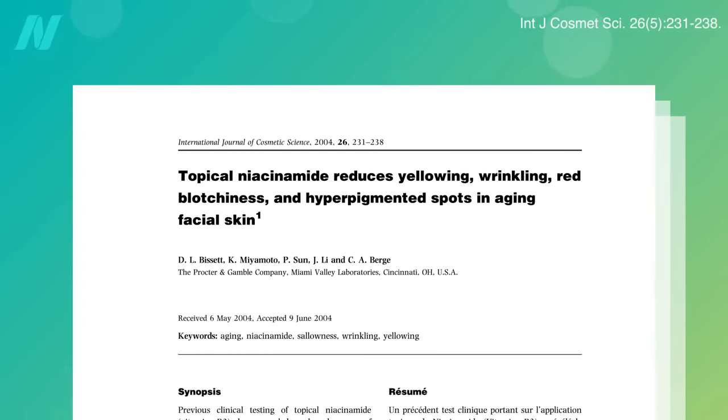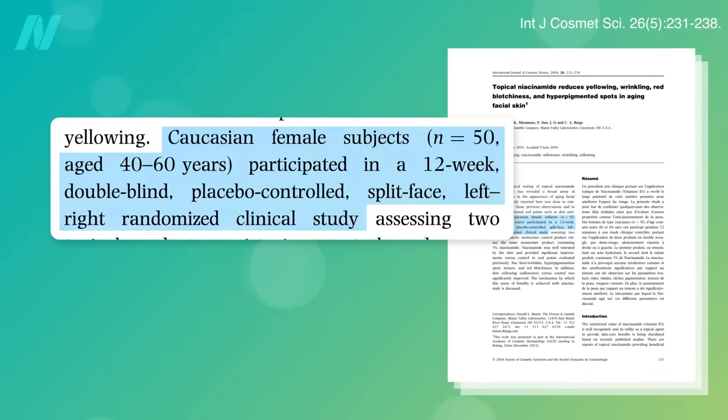The first published study was entitled "Topical Niacinamide Reduces Yellowing, Wrinkling, Red Blotchiness, and Hyperpigmented Spots in Aging Facial Skin." It was a 12-week, double-blind, placebo-controlled, randomized clinical split-face study of middle-aged women. In a split-face study, each woman is her own control, rubbing the active formulation — in this case 5% niacinamide in moisturizer — on one side of her face, and the placebo straight moisturizer on the other half, though neither she nor the researchers know which side is which until the code is broken at the end.